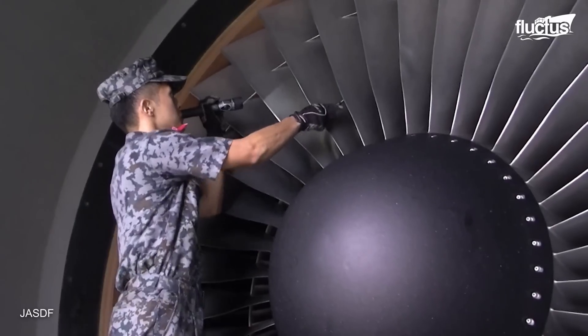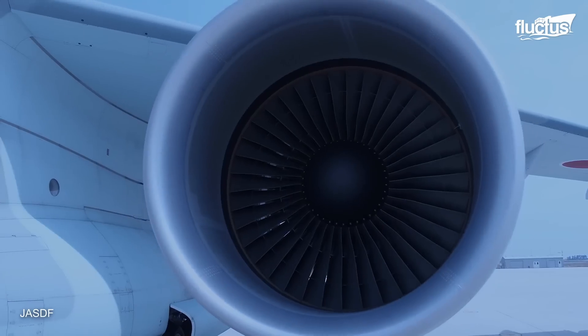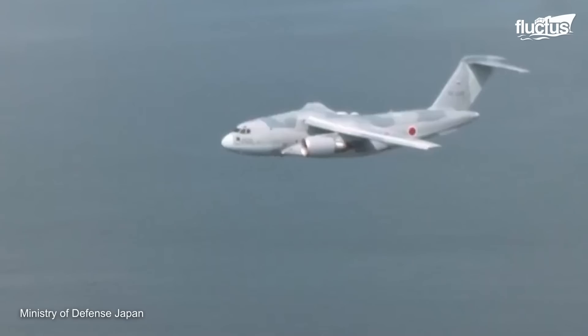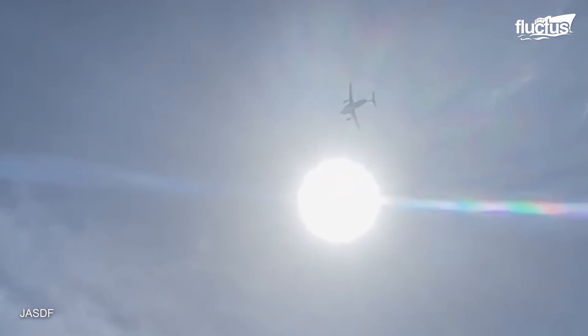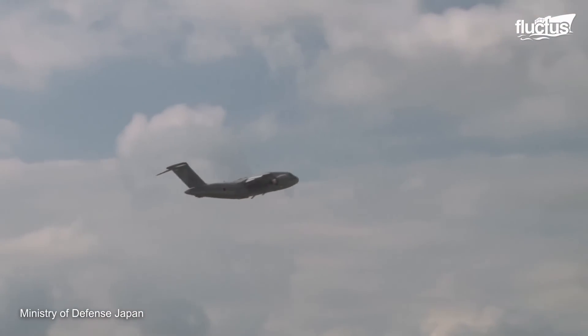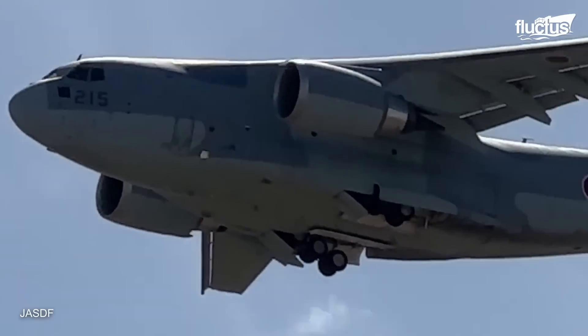It's powered by two General Electric CF-6 80C2K1F turbofan engines, each providing nearly 60,000 pounds of thrust. The service ceiling is a lofty 43,000 feet, and it can take off in as little as 1,641 feet, making it both versatile and efficient for various missions.